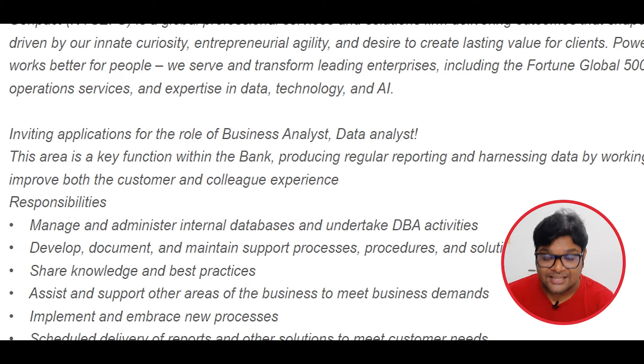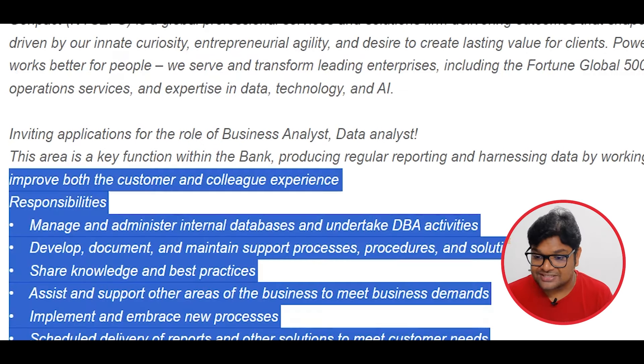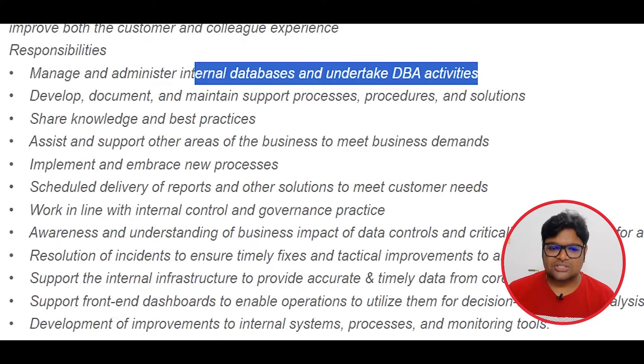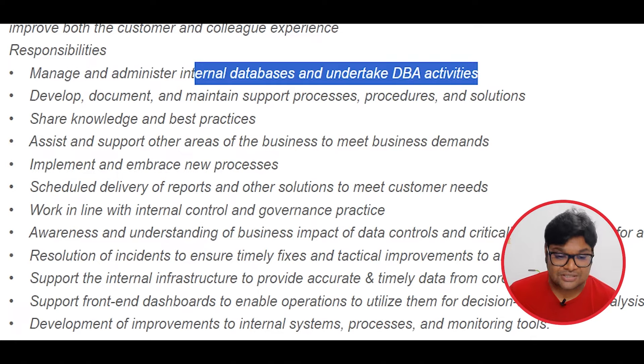You can apply for different data and insights, customer and colleague experiences, and develop and optimize. You will work in DBA activities and different statistical procedures and data.